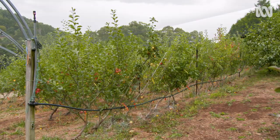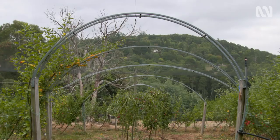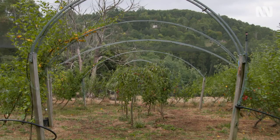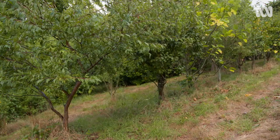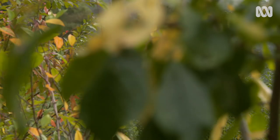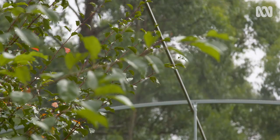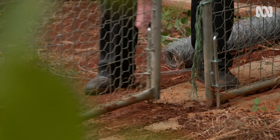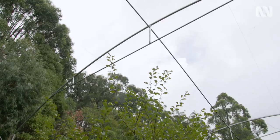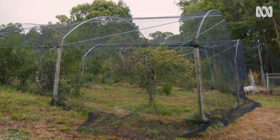We have a thousand varieties of fruit trees here. We've saved them from around the country and we're preserving them here on this property for the future, which makes this a nationally significant collection. In this netted enclosure we have 84 varieties of plums, 9 varieties of quinces and a couple of varieties of apricot. We built these netted enclosures so that we can keep out the birds, the parrots, the rabbits and the foxes. We also have the possum problem and now we're getting bats in the local area.